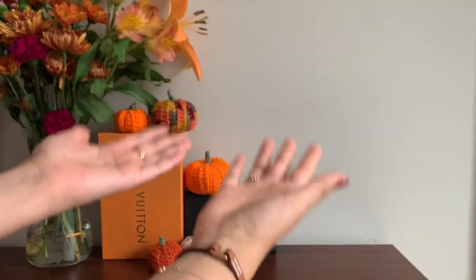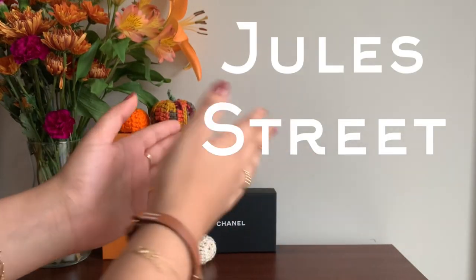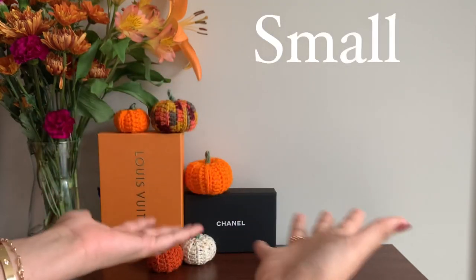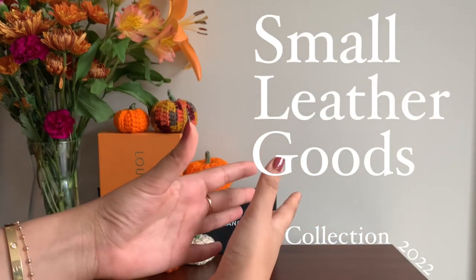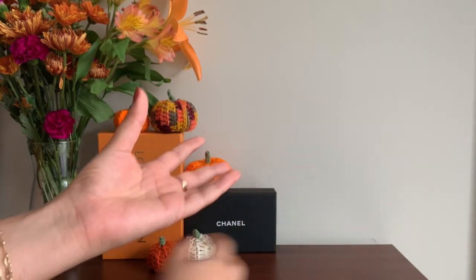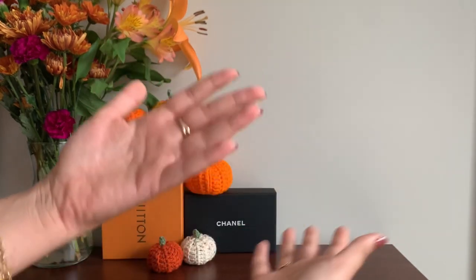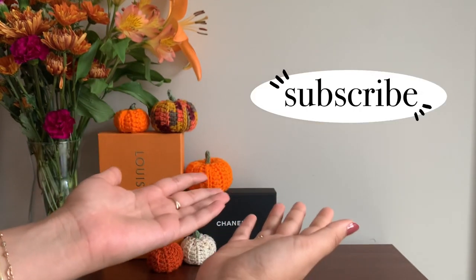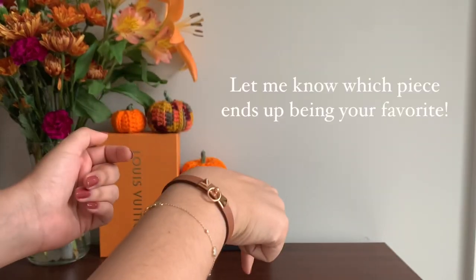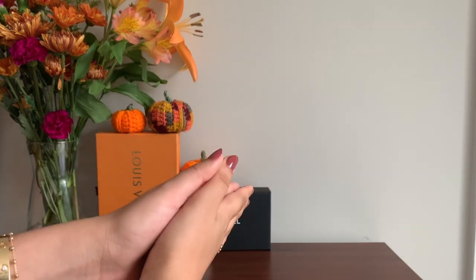Hello there! Welcome to my channel Jewel Street. Today I am sharing my small leather goods collection. Over time I have collected these pieces as I love to use smaller leather items from day to day. Before I begin please don't forget to subscribe if you end up enjoying this video and let me know down in the comments which piece ends up being your favorite.